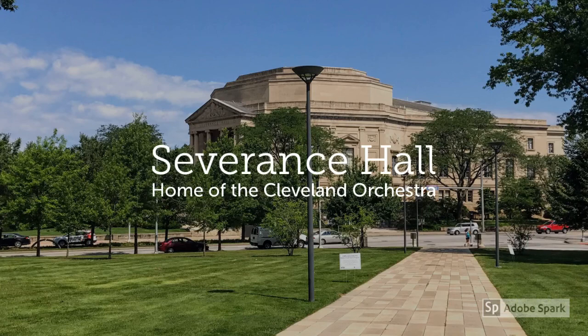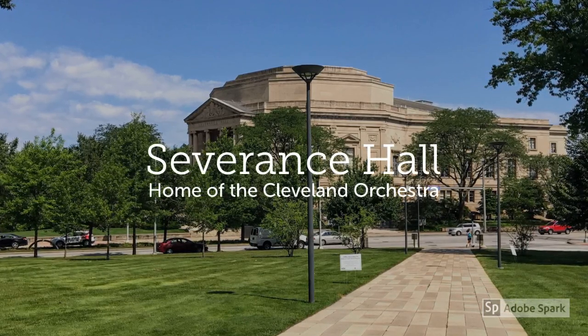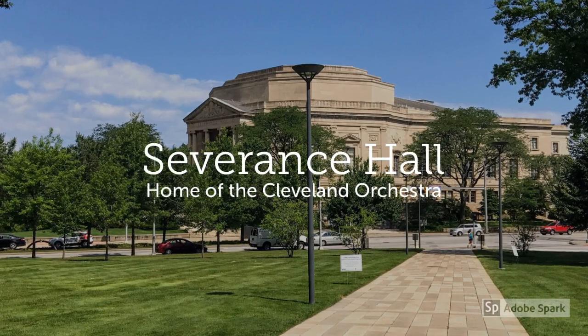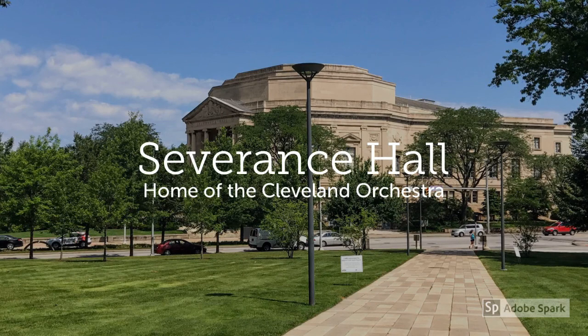If you are looking for culture near campus, Case Western can compete with nearly any school in the country. Within blocks or just a few miles, you can visit the Cleveland Museum of Art, the Museum of Natural History, the Cleveland Orchestra, and the Botanical Gardens.